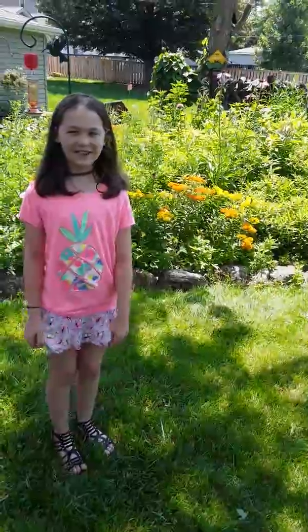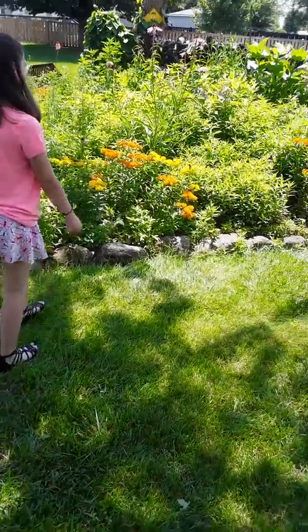Hey guys, what's up? It's Nature with Becky. And today... Hi.